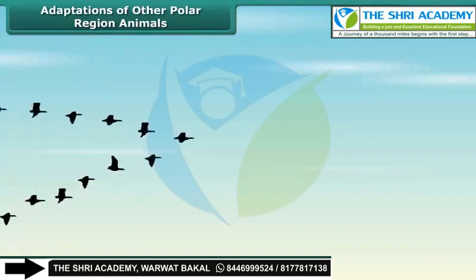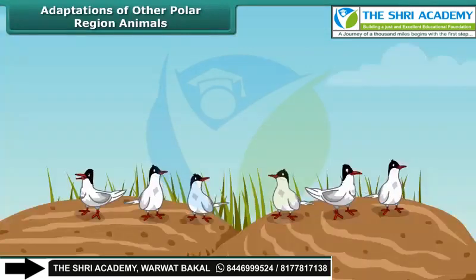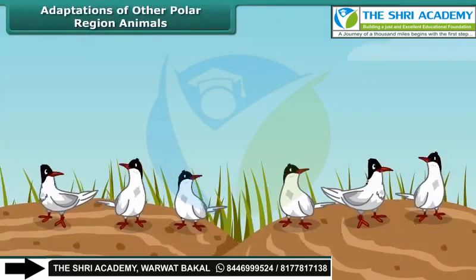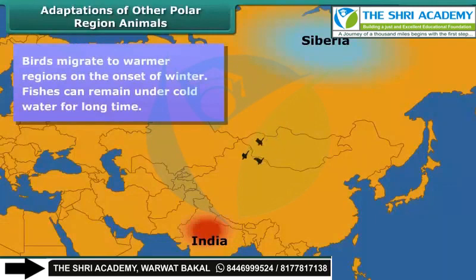You might have heard that Siberian birds come to Bharatpur Bird Sanctuary in India every year in winter. Why do they come to India? Because during winter, India has a much warmer climate compared to Siberia.